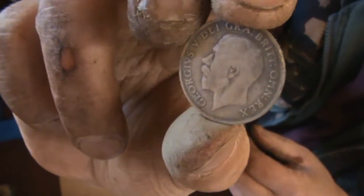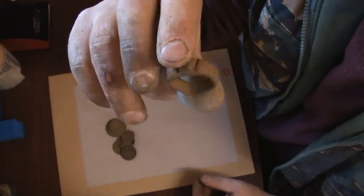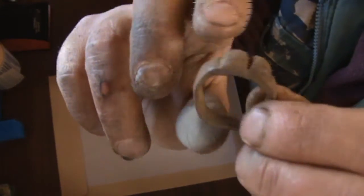Not bad. Silver. That's a good find. And the last thing I found, apart from a pocket full of trash, is a huge heavy ring.